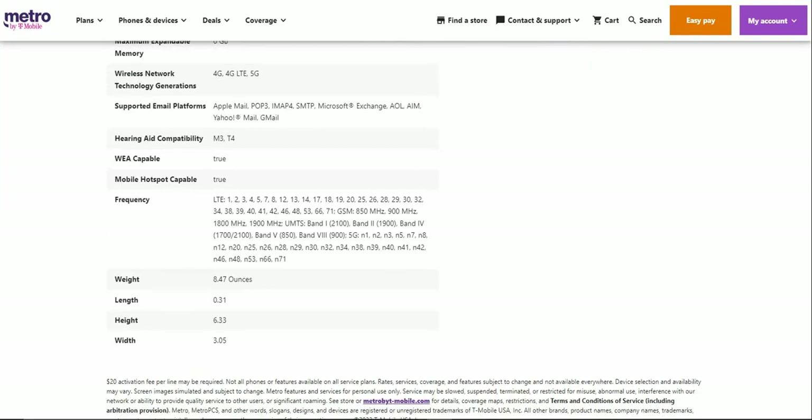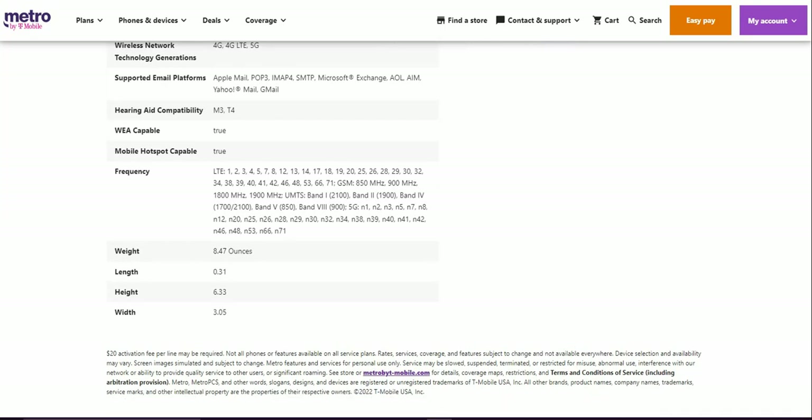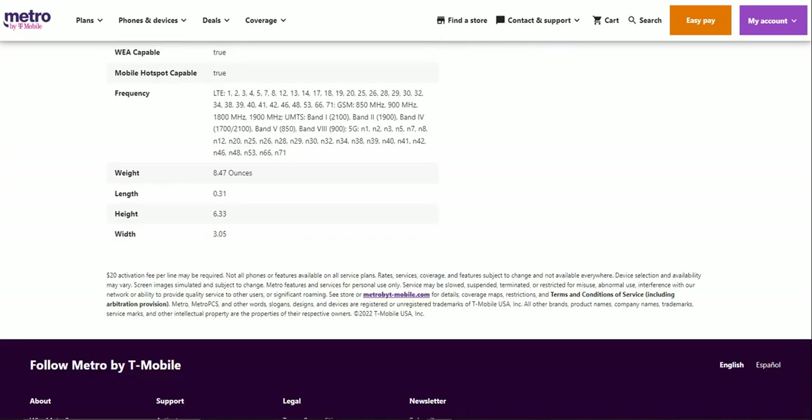In terms of dimensions: the iPhone 14 Pro Max includes wireless emergency alerts and mobile hotspot. It weighs 8.47 ounces, has a depth of 0.31 inches, a height of 6.33 inches, and a width of 3.05 inches.